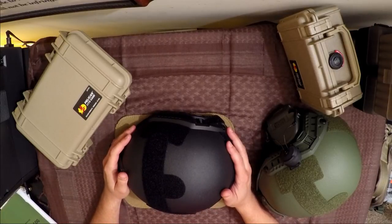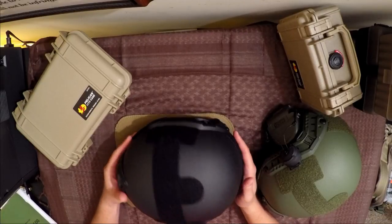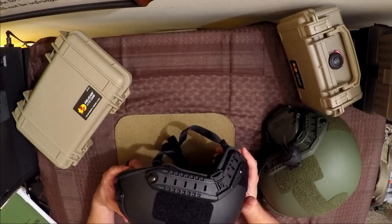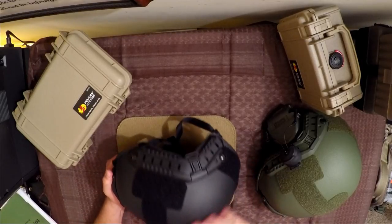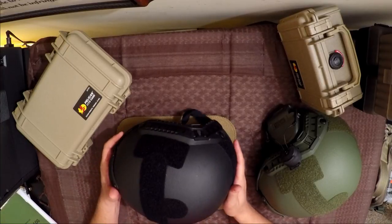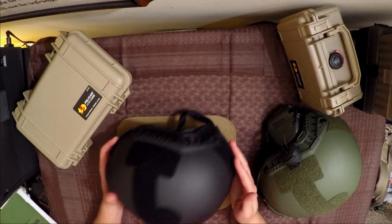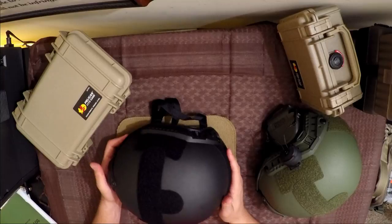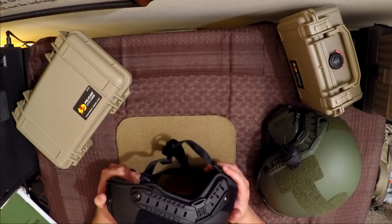If you're going to get into something, look at quality but be conscious of price. These things can go anywhere from $300 to $400 to over $1,000, depending on what you're going to get into. They do come standard with the arc rail system on them. There's also Velcro held on by a very strong adhesive, so you can mount various things — comms, patches on the back and sides. The arc rail system is very handy.